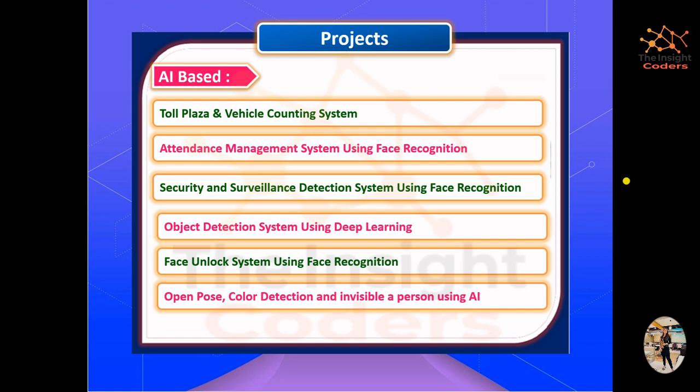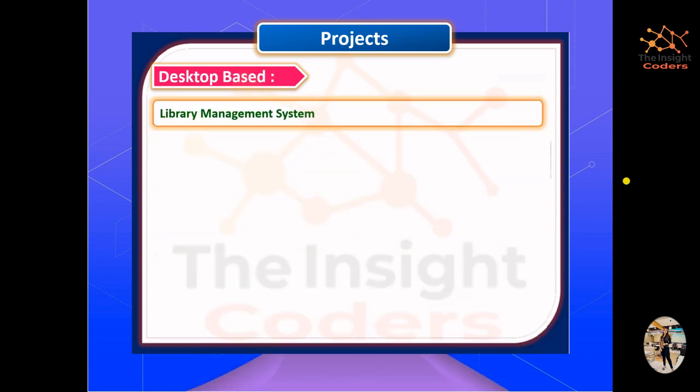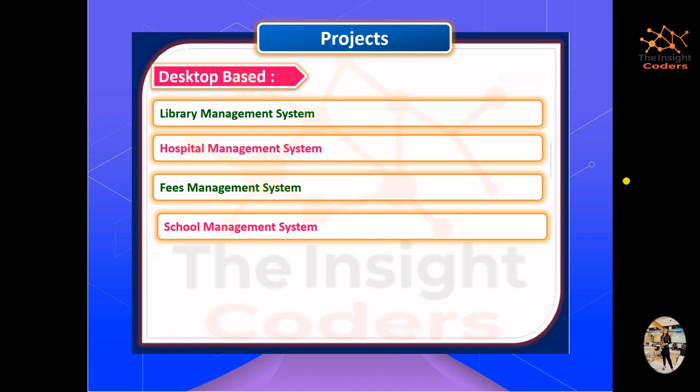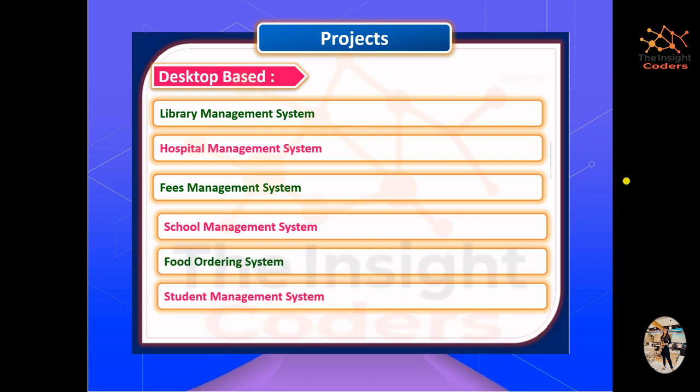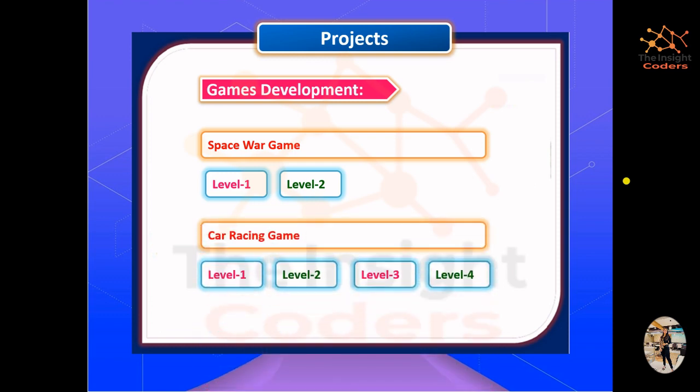Some of the AI projects we'll be covering include a toll plaza vehicle counting system, attendance management system, security and surveillance, and many more. For web-based projects, we have a few we'll be covering and will keep adding to the playlist. We'll also be creating desktop applications in Python Tkinter or Java Swings. For game development, one game is Space Shooter with two levels and another is a Car Racing game with four different levels.